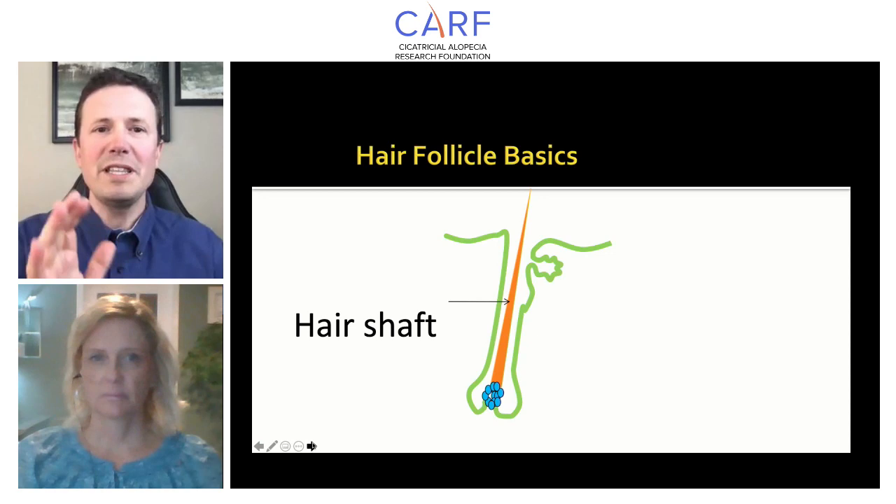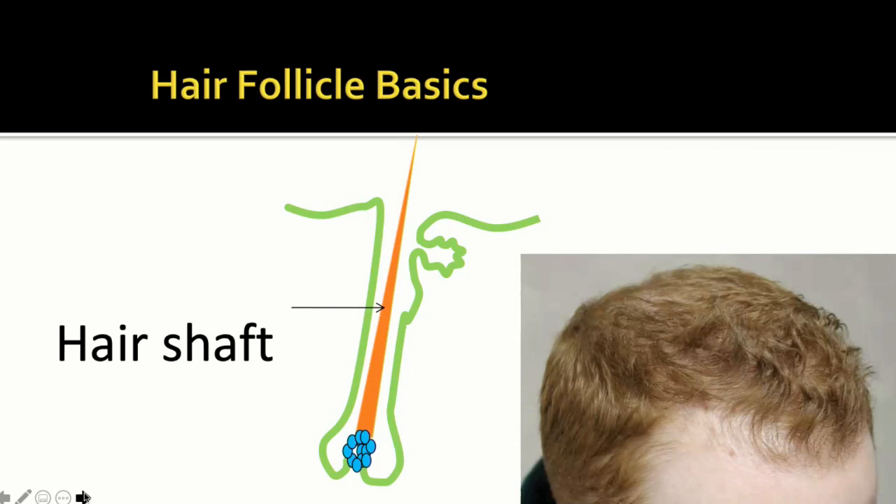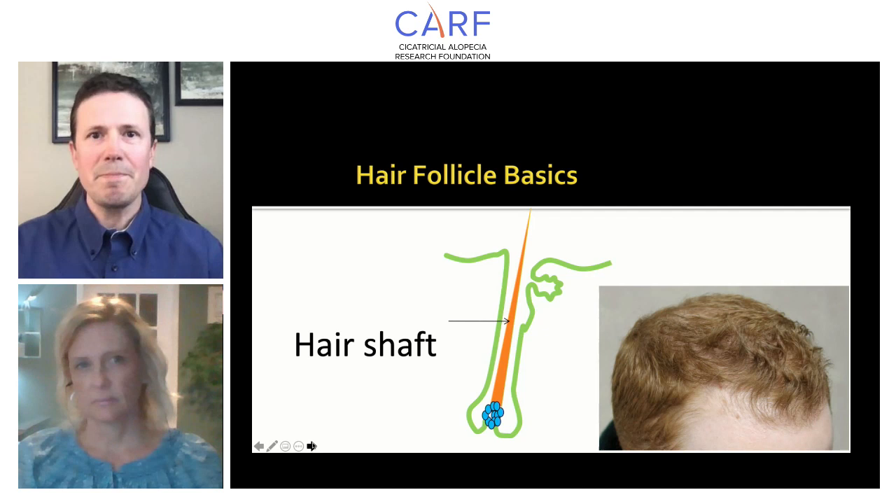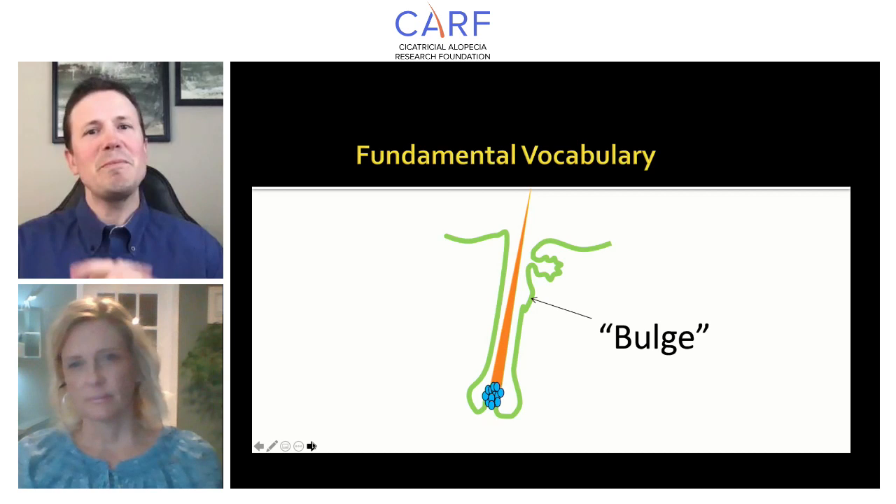Let's begin with the hair shaft — we all know what hair shafts are. In this diagram, the hair shaft is orange. This gentleman has about 90,000 orange-colored hair follicles on his scalp. The little blue-colored balls at the bottom are the hair matrix, and the goal of the hair matrix is to produce hair shafts — it wants to create these fibers day in and day out. That's what a hair follicle is all about.